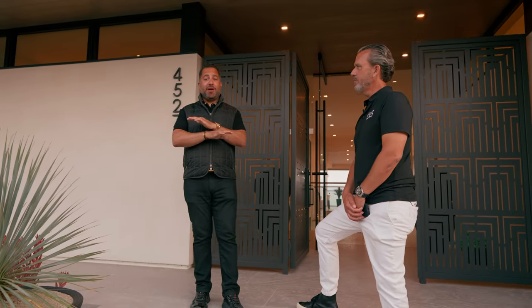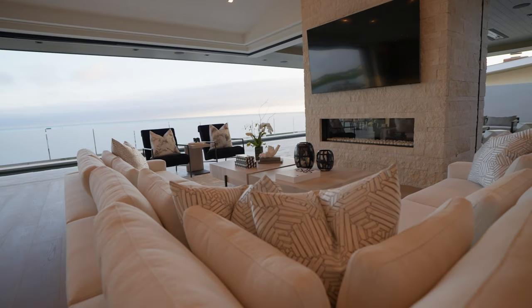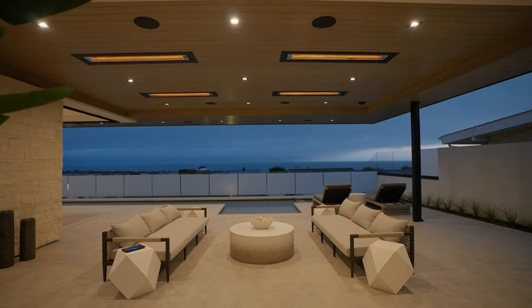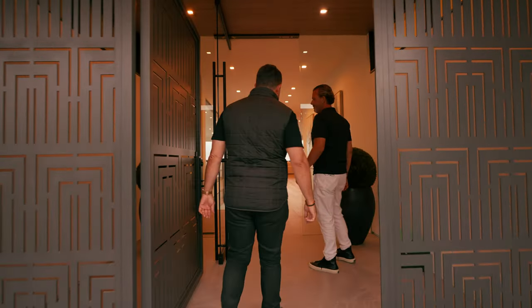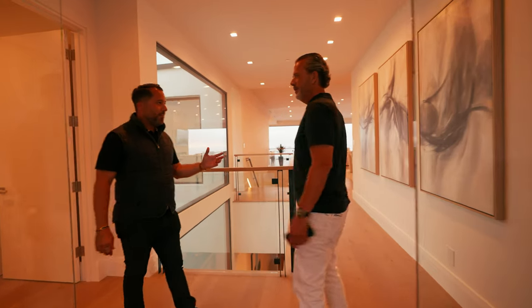Are you guys ready to see one of the most spectacular properties in all the California coast? Come on in, get ready for it. 4527 Perham, Cameo Shores in Corona Del Mar, brand new construction. Multi-year project — we've been involved in this for four years. Mike, how many times have you been on this lot? 50,000 times.